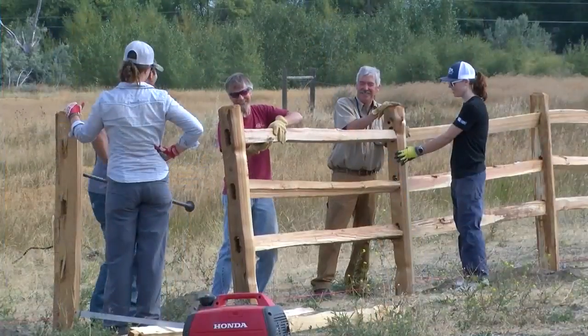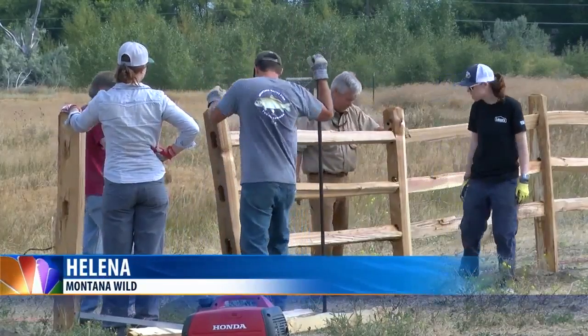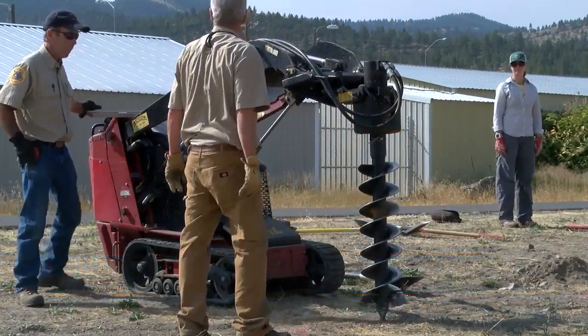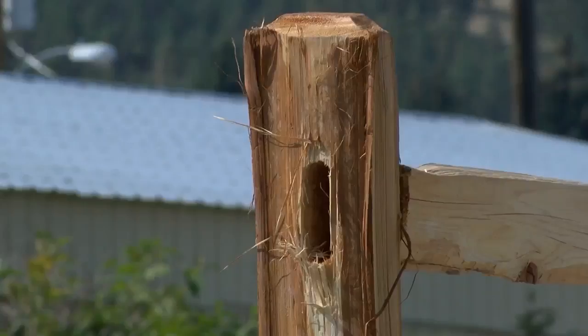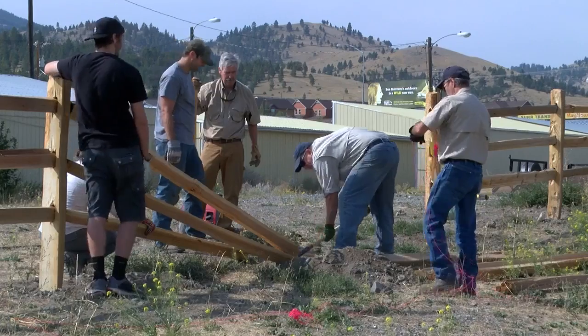Community members came out to volunteer their time today at Montana Wild to replace a fence adjacent to the Centennial Trail. Volunteers replaced old unused wildlife fencing with a timber split fence that matches the aesthetic of the Centennial Trail. The two thousand dollar project was made possible by the Lowe's Heroes program, which provided the necessary materials for the fencing.